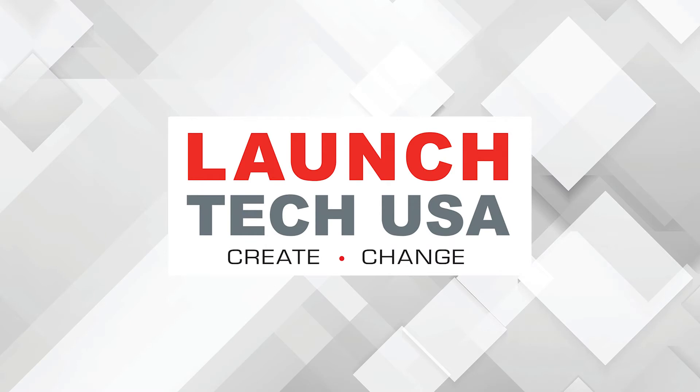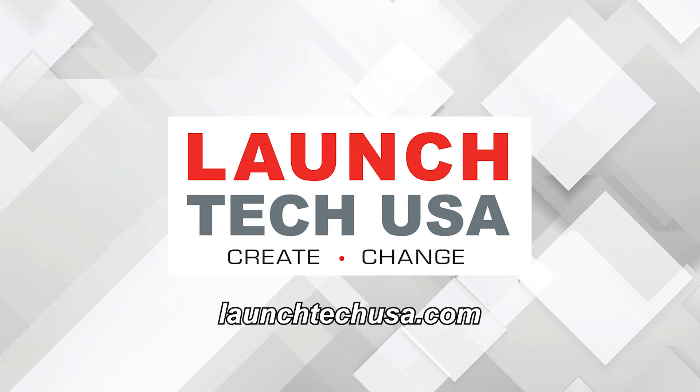This video is sponsored by LaunchTech USA — solutions with the power to perform fast and accurate OEM level diagnostics and repair. Visit LaunchTechUSA.com to learn more.